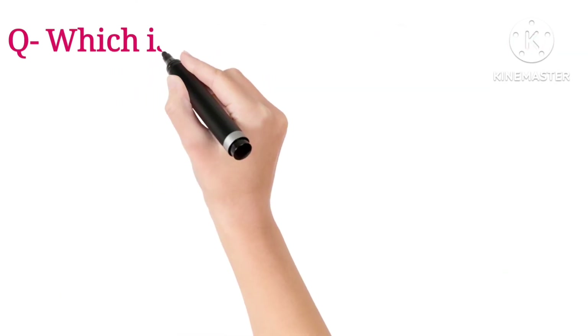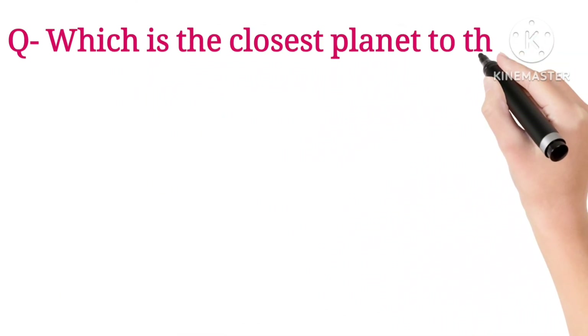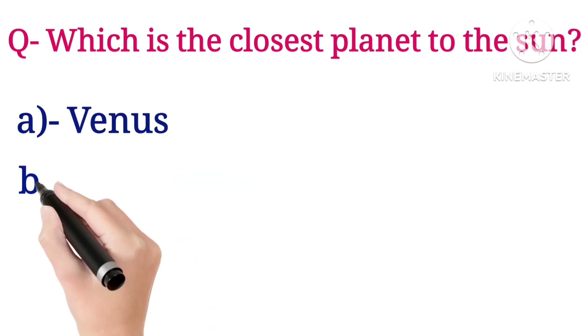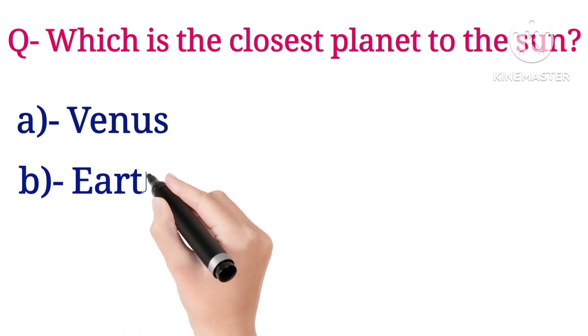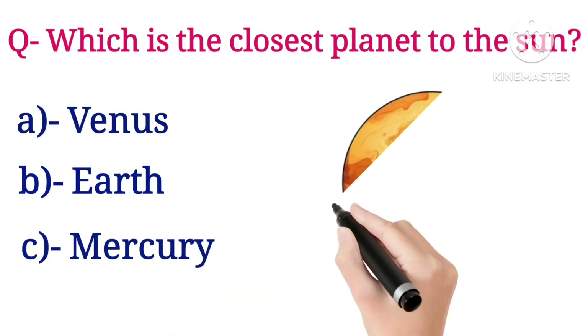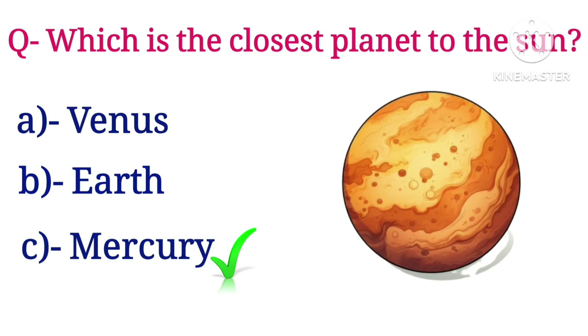Next question: which is the closest planet to the sun? Options are Venus, Earth, and Mercury. The answer is Mercury.